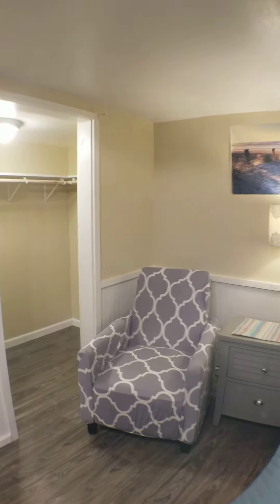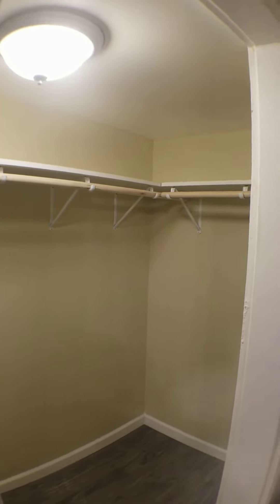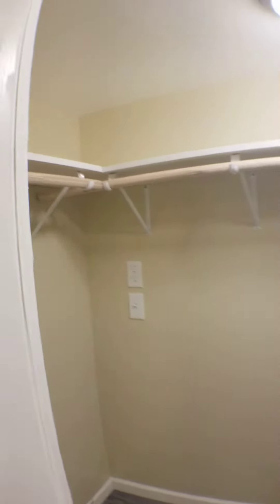We're just going to take a peek in here — it's a walk-in closet that completely wraps around all the way. It's a great feature for storage purposes.